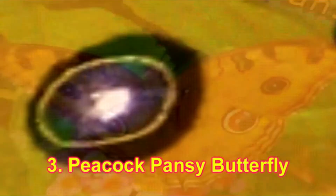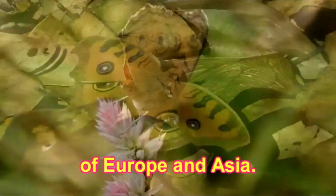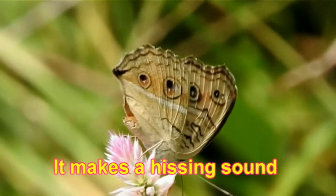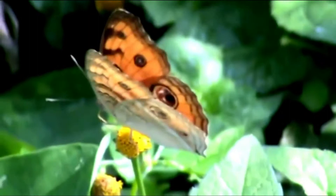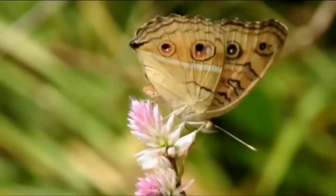Number 3: Peacock Pansy Butterfly. It is a common butterfly from temperate parts of Europe and Asia. It makes a hissing sound when it is alarmed. The wings are brownish purple with bright eye spots on each wing. The undersides of the wings are mottled grayish brown.